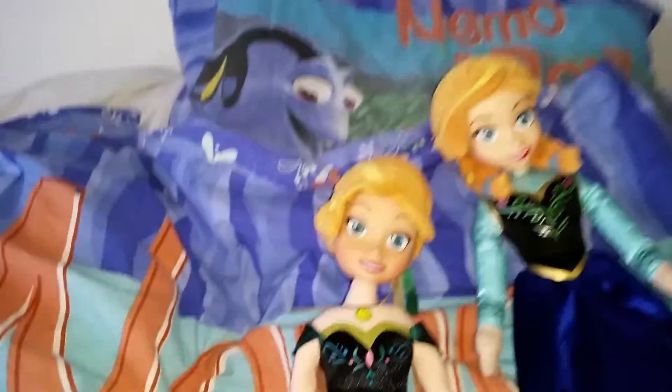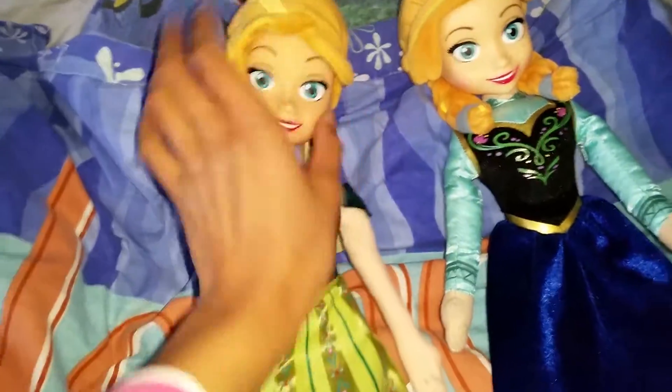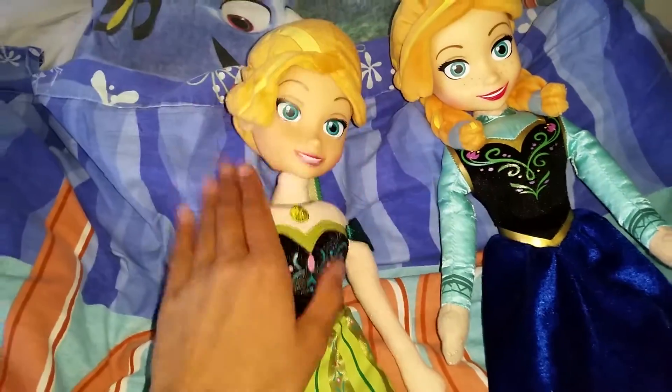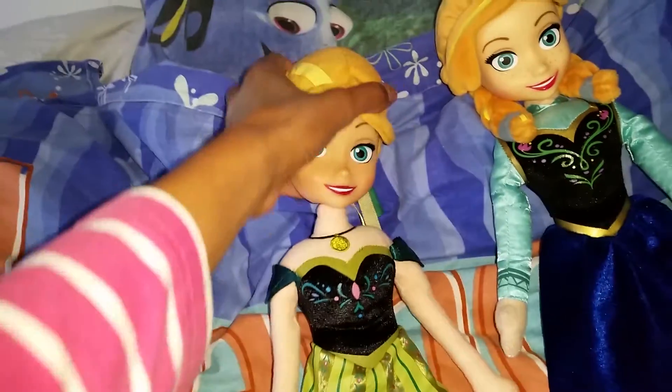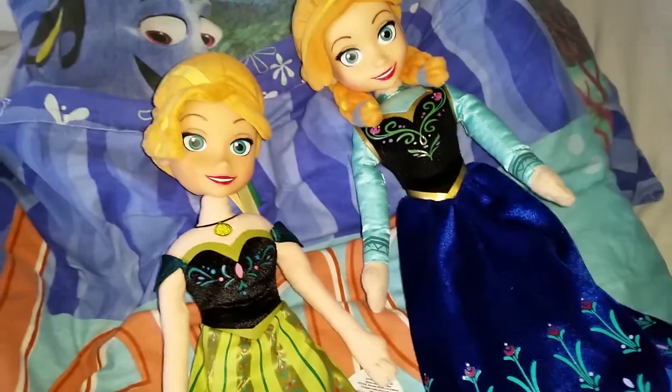I bought this on eBay. I actually like this Anna doll that has a hard plastic face but a soft body — I think they are so so cute and I love that their hair is so soft and huggable too.